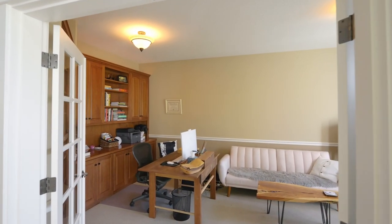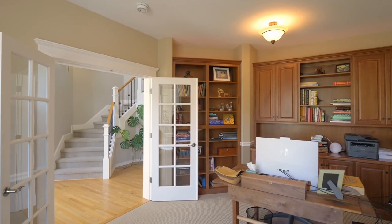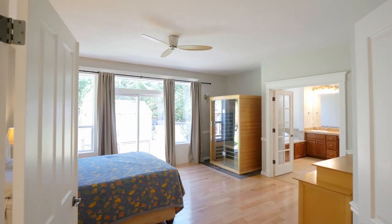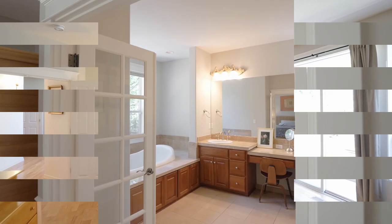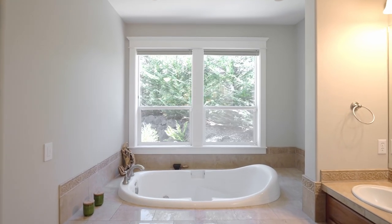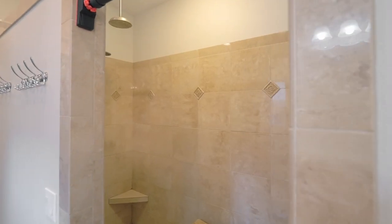French doors lead to the office with built-ins. The generous primary suite is a private retreat with access to the outdoors, complete with a well-appointed primary bath featuring a jetted tub, large shower, and walk-in closet.